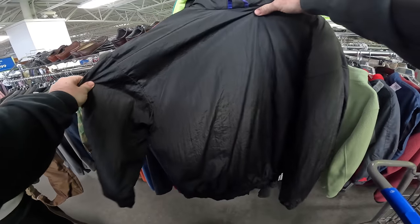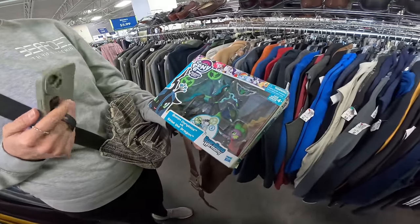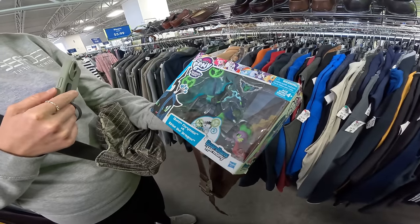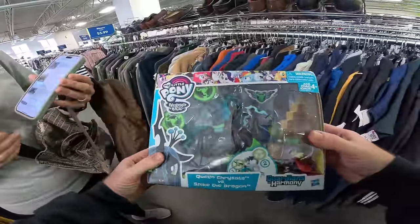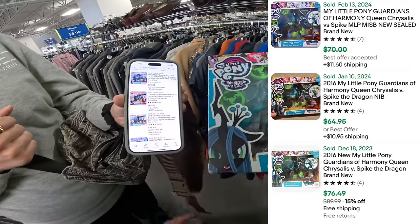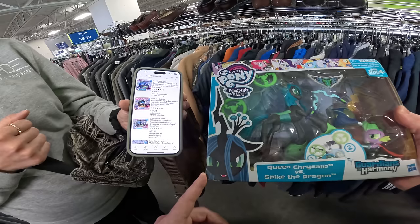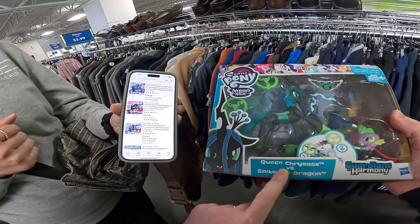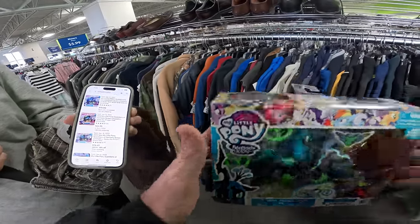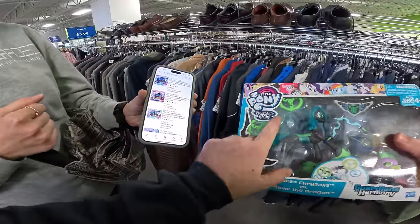What did you find? Found in the kids section — it's a My Little Pony. So I went and scanned it. My Little Pony 2016, new — Gardens and Harmony Queen, Queen Spike the Dragon. That's probably why it's valuable. Is that a My Little Pony thing? It's 70 bucks! That's crazy. This is why you scan everything, because I bet so many people just passed up on that.